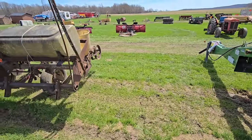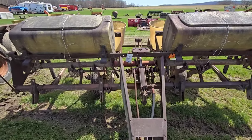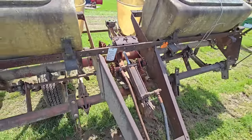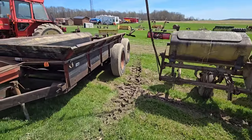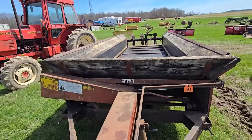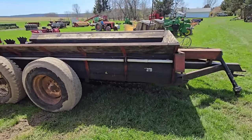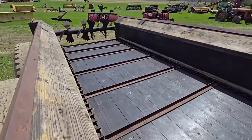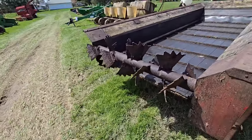Here's another International corn planter — could be a 56. Cylinder works, it says. Still drops seed and there's extra plates. Four-row. Here's a manure spreader — says 225 bushel. That's a nice little old manure spreader. Let's see what the inside looks like — yeah, clean. The beaters look not too bad.